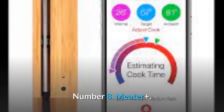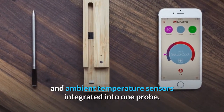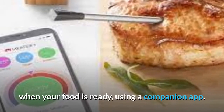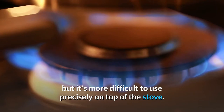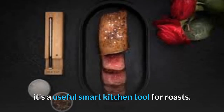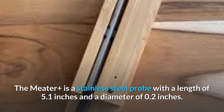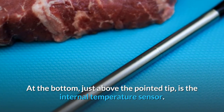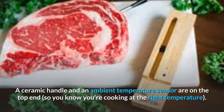Number 8: Meater Plus. The Meater Plus, at $99, is a wireless meat thermometer with internal and ambient temperature sensors integrated into one probe. It estimates your cooking time and sends a notification to your phone when your food is ready, using a companion app. It's ultra-sleek and performs admirably in the oven, but it's more difficult to use precisely on top of the stove. While the Weber iGrill Mini provides similar features for half the price, it's a useful smart kitchen tool for roasts. The Meater Plus is a stainless steel probe with a length of 5.1 inches and a diameter of 0.2 inches. At the bottom, just above the pointed tip, is the internal temperature sensor. A ceramic handle and an ambient temperature sensor are on the top end, so you know you're cooking at the right temperature.